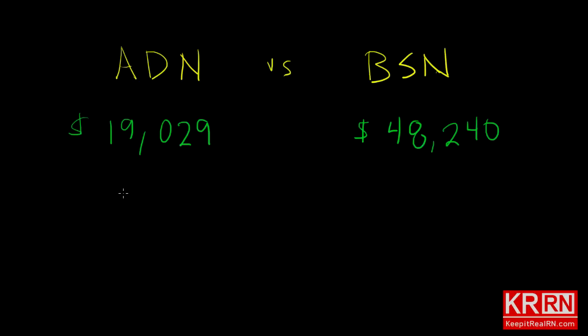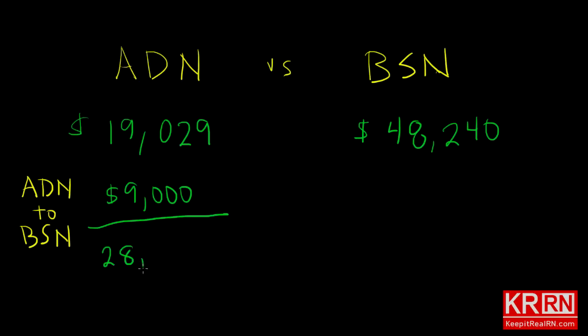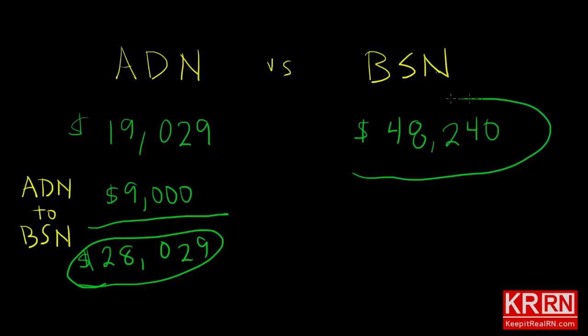If you're an ADN nurse, the truth is that in most hospitals at some point you will probably be forced to get your BSN if you want to keep your job. Where I live, in-state tuition at an accredited state university for an ADN to BSN bridge program is $9,000 — that's for 30 credits and should take two years full-time. That gives us a grand total of $28,029. As you can see, the combined cost of the ADN plus the bridge program is still $20,000 less than the state university BSN.